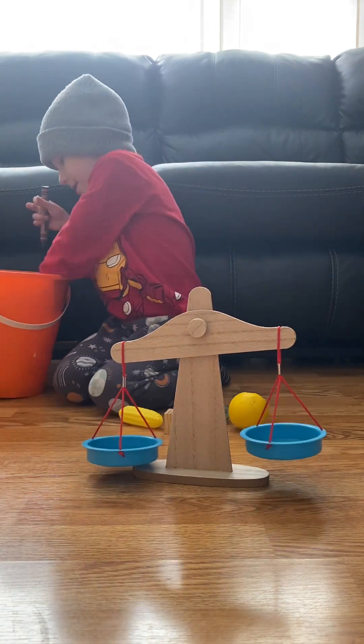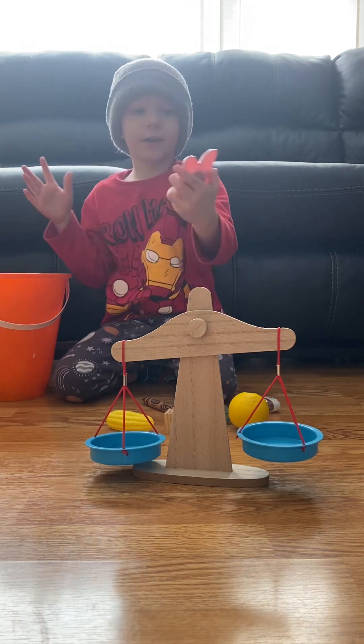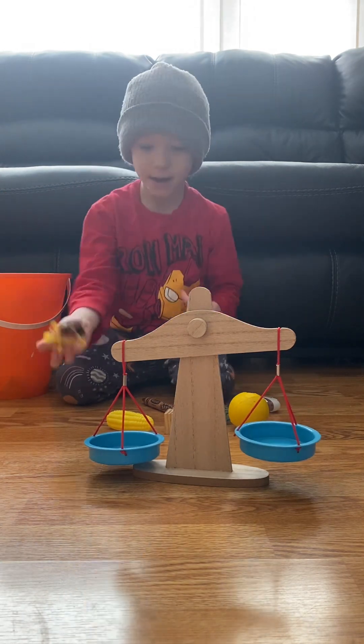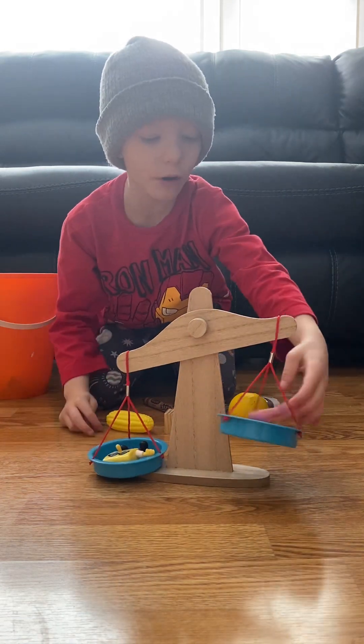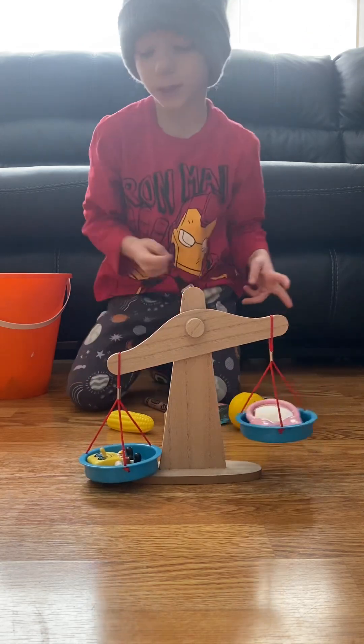If you guessed it right, you can do anything you want. Then we got a mirror and Spongebob. What weighs more is Spongebob.